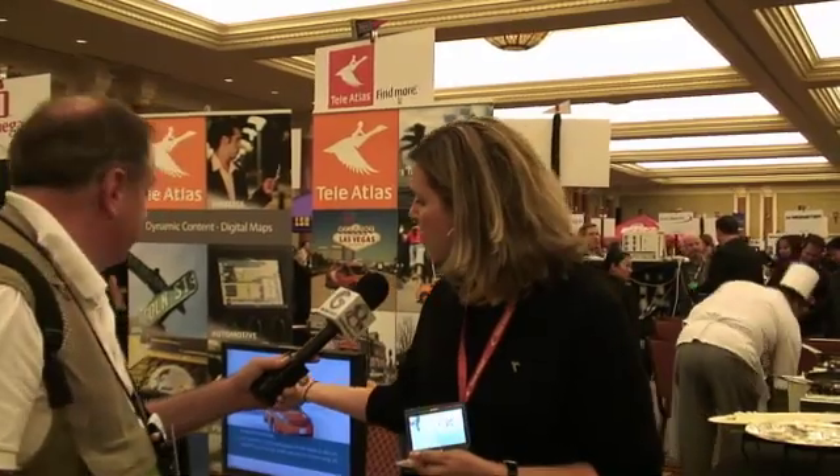We are Tela Atlas, and we are the digital map data provider that HP works into their device. We also have other partners in the booth like Mio, Research in Motion, and TomTom. At the show, we're showing our 3D landmarks here in North America.